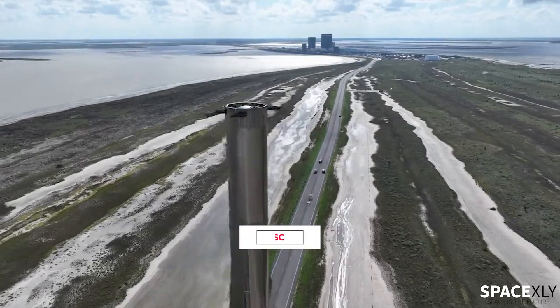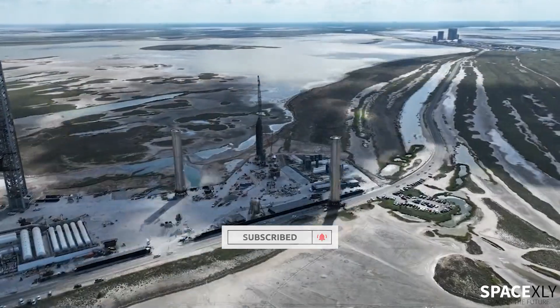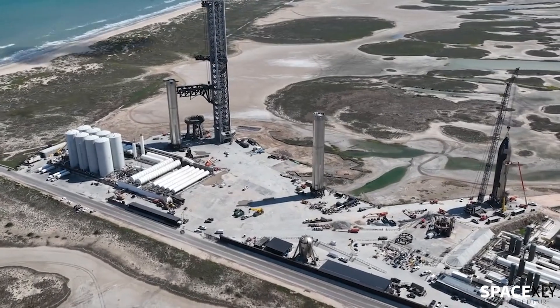Who knows, maybe they could roll back Booster 8 and bring back Booster 7 to start preparing for the full stack wet dress rehearsal. Possible road closure schedules are up and posted on the Cameron County website. This could be either for Booster 7 or Booster 8. Let us all wait and find out.